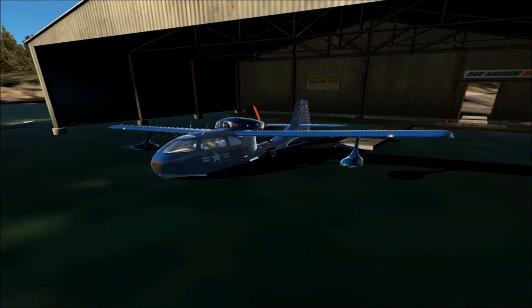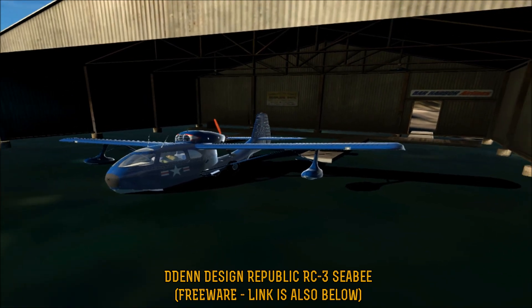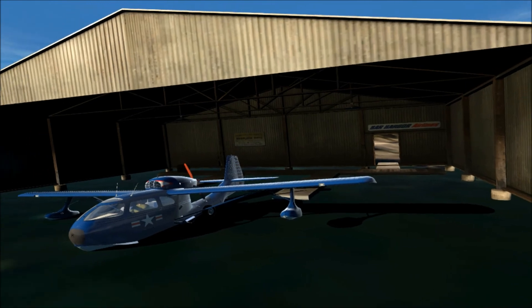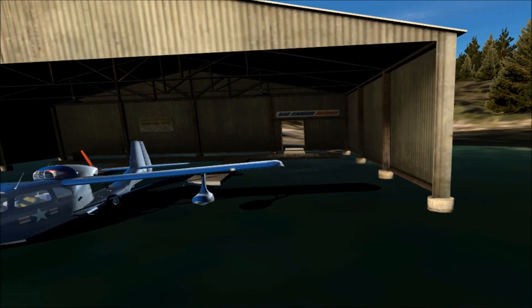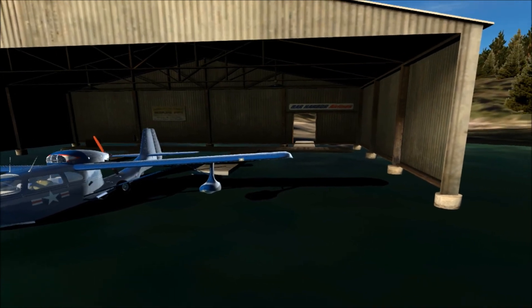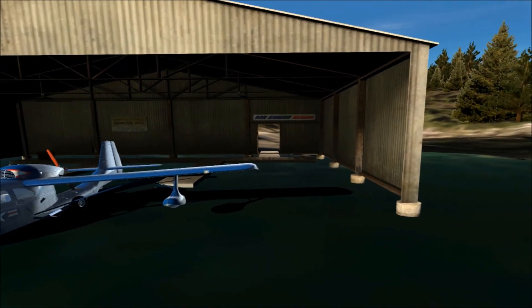Okay folks, we are back, and this is the DDen Designs Republic Seabee — the RC3. As you can see, we are down at the seaplane dock. Mr. Bill put all kinds of textures in here. You can see some signs that honestly I did not even notice when I was looking at this in FSX, but sure enough he's got them here. I'm sure they're there in FSX as well — I just never really noticed them before.